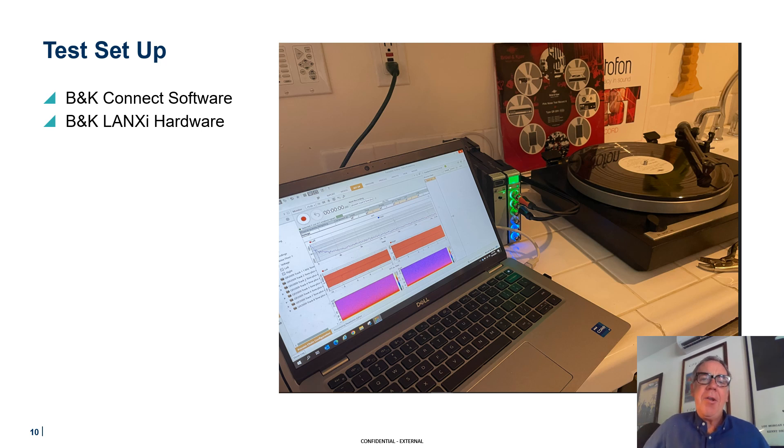This is my test setup, similar to last time. The pickup cartridge goes through the phono preamplifier. Out comes a line-level voltage, which I plug into two channels of a LAN-XI data acquisition unit from B&K. That is connected to a laptop running our software called BK Connect.